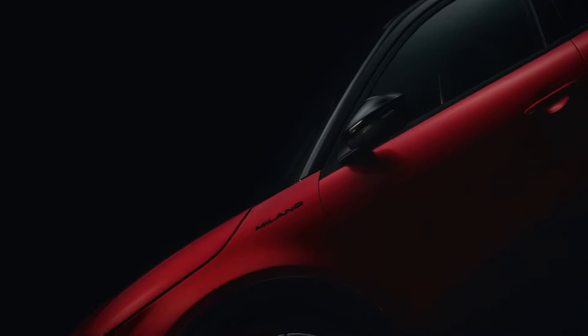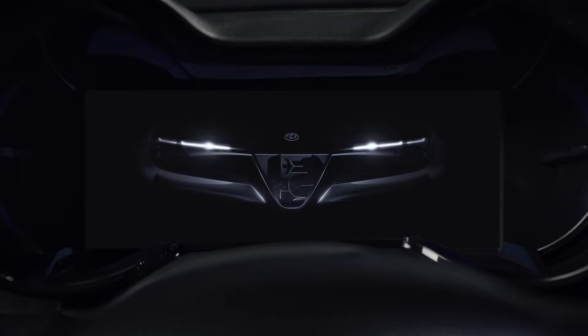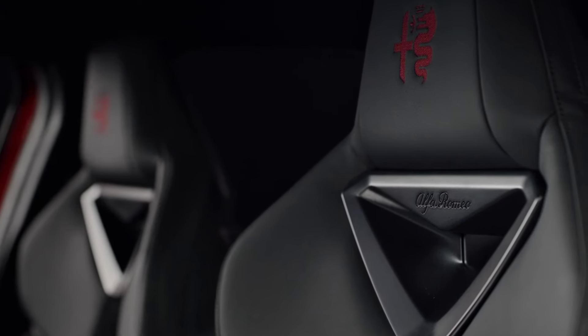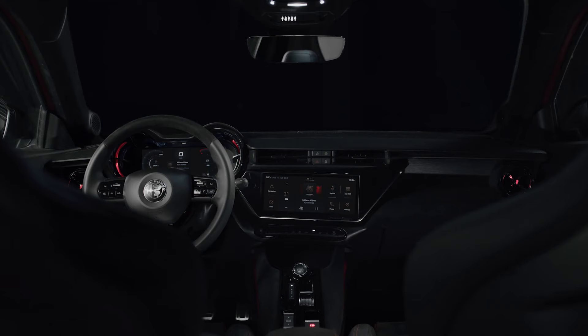Back to the Milano's interior features. Inside, the Milano boasts a modern and sophisticated cabin with a focus on comfort and practicality. It features a digital gauge cluster, a large infotainment screen, and high-quality materials throughout.